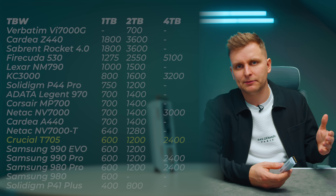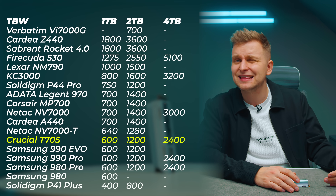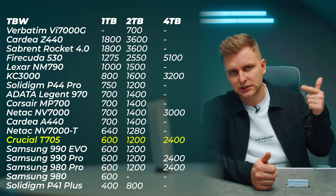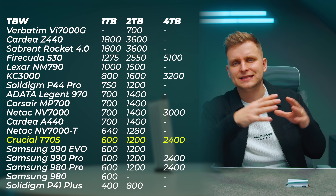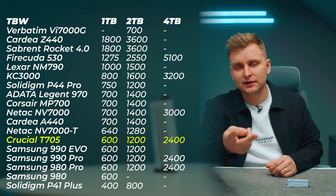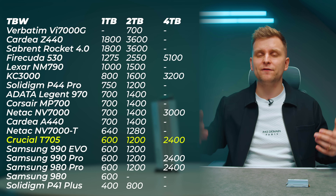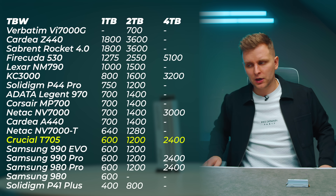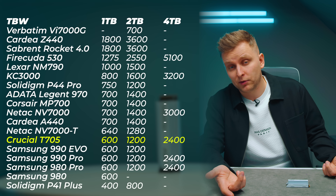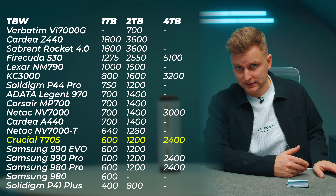One important thing often overlooked in SSD reviews is the terabytes written spec. This drive scores the same as other top drives — 600 TBW per terabyte of capacity, matching the Samsung 990 Pro and WD SN850. So the 2TB gets 1200 TBW, and the 4TB model gets up to 2400 TBW. If you're a creator, I'd recommend getting at least the 2TB, though 1TB is fine as a pure OS drive.